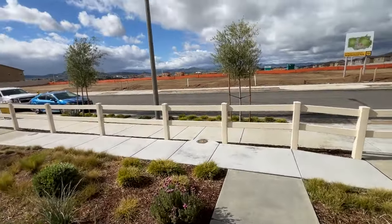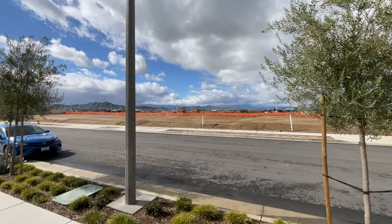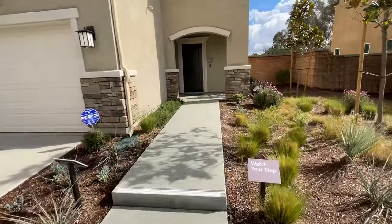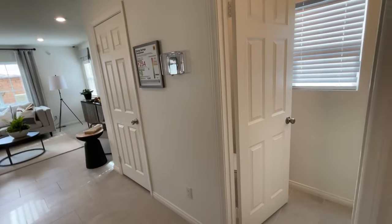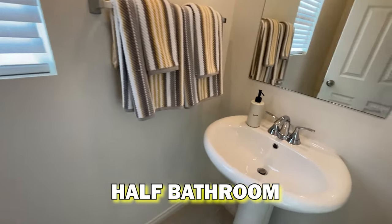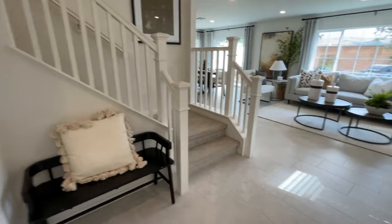Before heading inside, check out these views — whoever lives in those lots across the way is going to have an amazing view of the valley. The sun sets in that direction too. Walking in, I like how this feels — a nice little entry area, kind of like a mud room. There's a half bathroom right off the entry, stairs going up, and a little storage closet as we walk in.